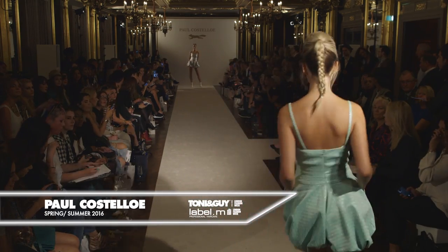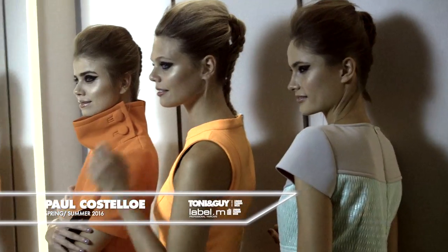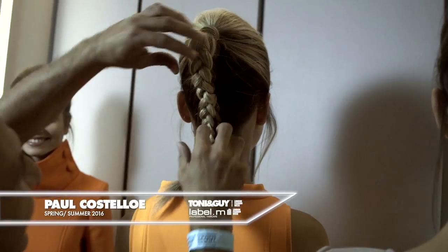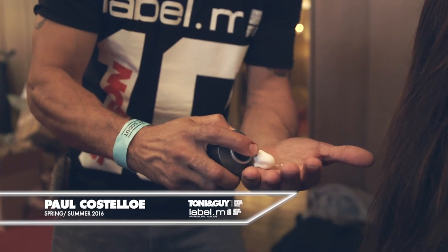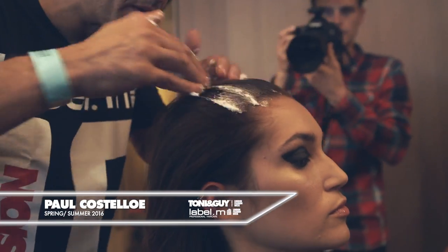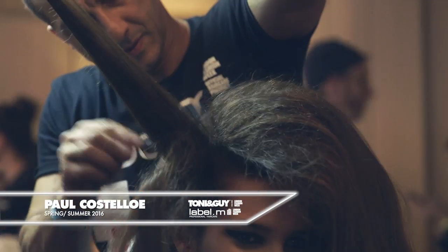So we wanted to reflect that with the hair. Using backcombing, height through the front area, and then the playful young structure of the plaits through the back. We achieved this by working in the label and volume mousse to create a really nice coarse texture so we can work in our backcombing through the front.